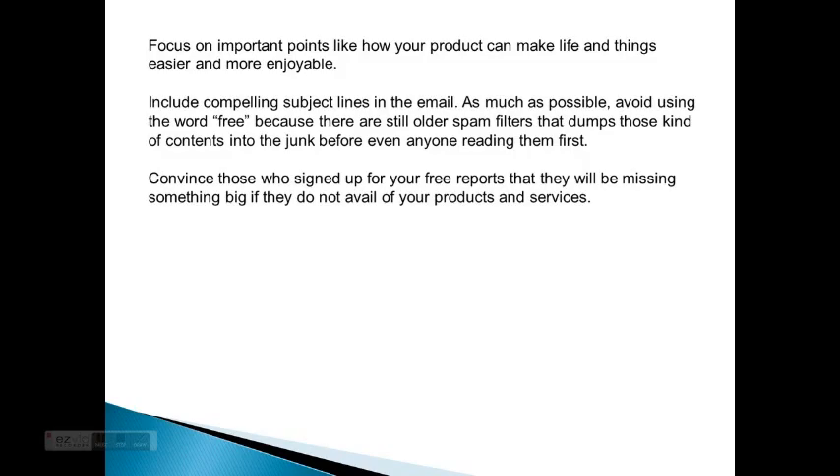Include compelling subject lines in the email. As much as possible, avoid using the word 'free' because there are still spam filters that dump those kinds of content into junk before even reading them. First, convince those who signed up for your free reports that they will be missing something big if they do not avail of your products and services.